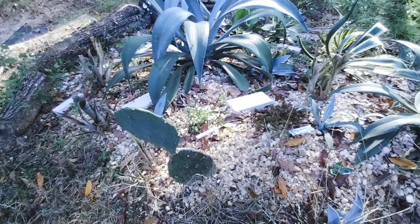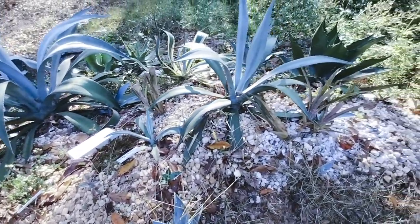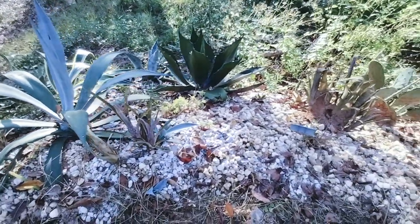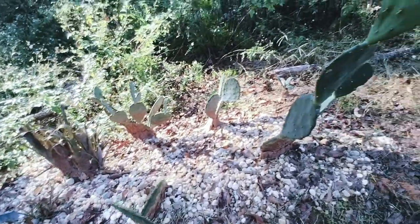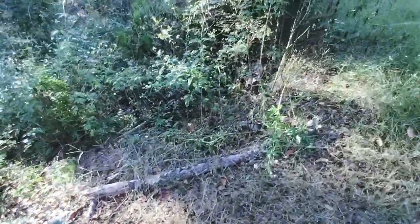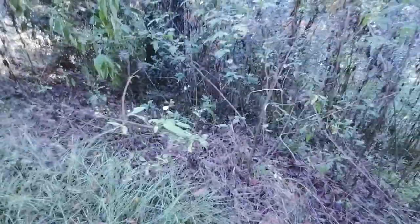It is time to get back into the cactus, succulent, aloe garden. I also want to go on down and clear all this out, all the way down to right here. I'm going to get all this cleaned out also, because I'm wanting to expand it.